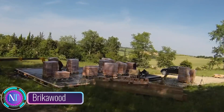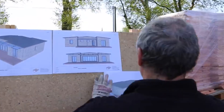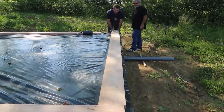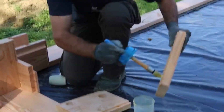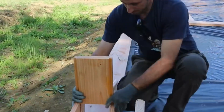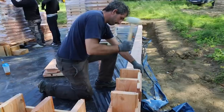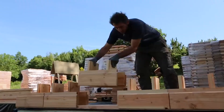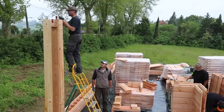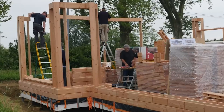Imagine building your dream home with toy-like ease, using interlocking wooden blocks that fit together without nails, screws, or glue. That's the magic of Brykawood, an innovative construction system that transforms building into a playful and eco-friendly experience. Picture Brykawood as a team of creative engineers designing wooden blocks that resemble miniature logs — precision-engineered with interlocking grooves and ridges, allowing them to be stacked seamlessly like a puzzle.